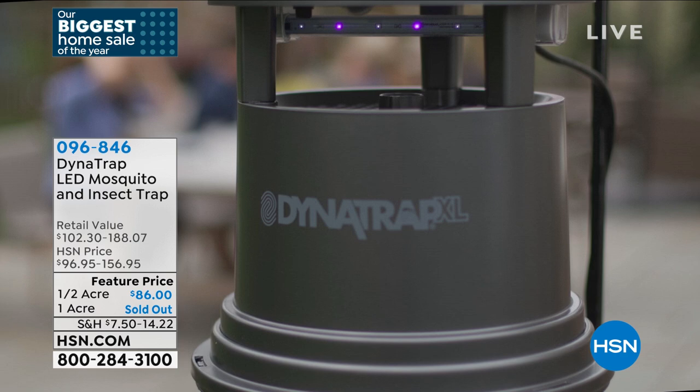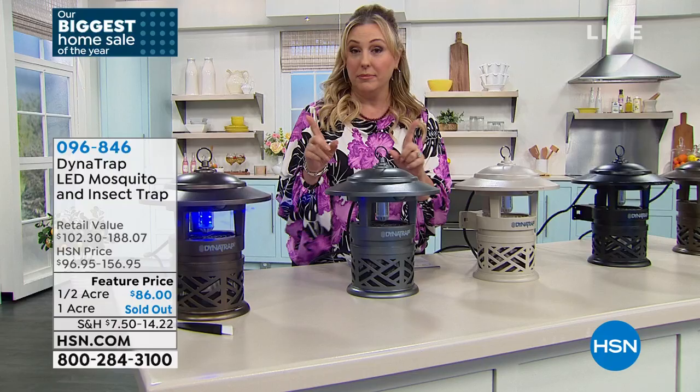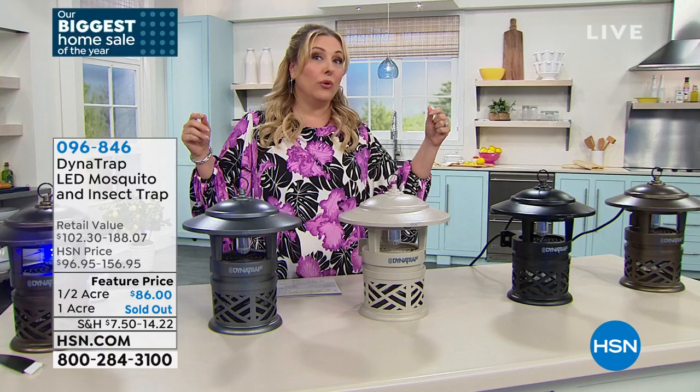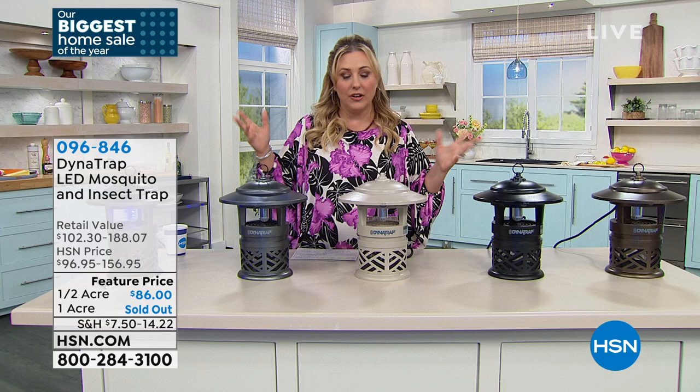The Dynatrap actually attracts flies and biting insects and keeps them there. There's no zapping — it just traps them and lowers the population in your area. I have two choices: one that covers half an acre, or — the one-acre model just sold out. So we have the half-acre only. If you want to cover a full acre, get two of them and put one on each side. $86 is the price, on three flex pay, so it's under $30 to get home.